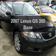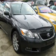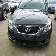Introducing the 2007 Lexus GS350. If you're looking for an automobile with great attributes, look no further.